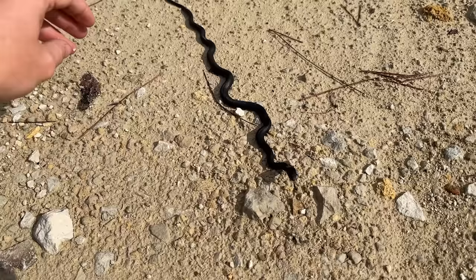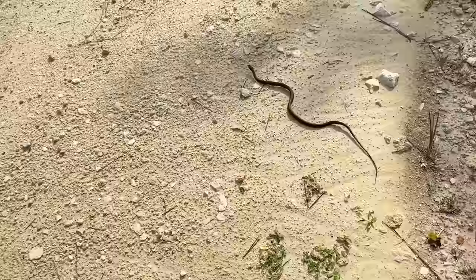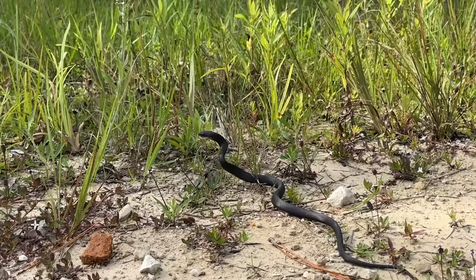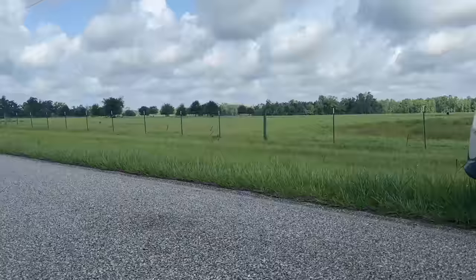I'm just gonna gently help — whoa, hey bud, come on. Brother, I just want to put you over here so you don't get hit by the next guy. Don't go back — go the way you were heading! He thinks he's an indigo, look at that. All right, we're just gonna walk away from this battle and be the bigger person here.